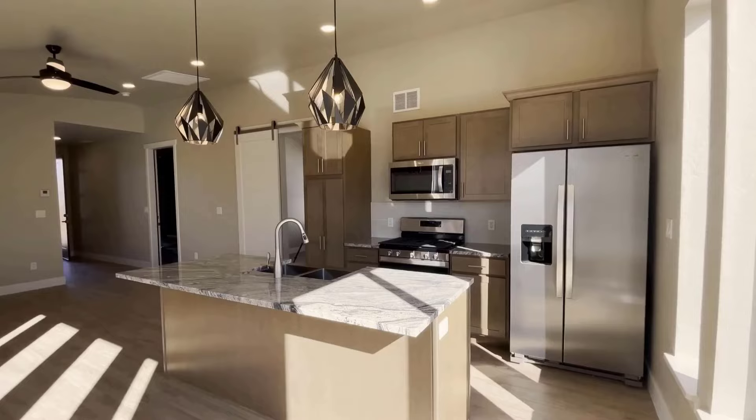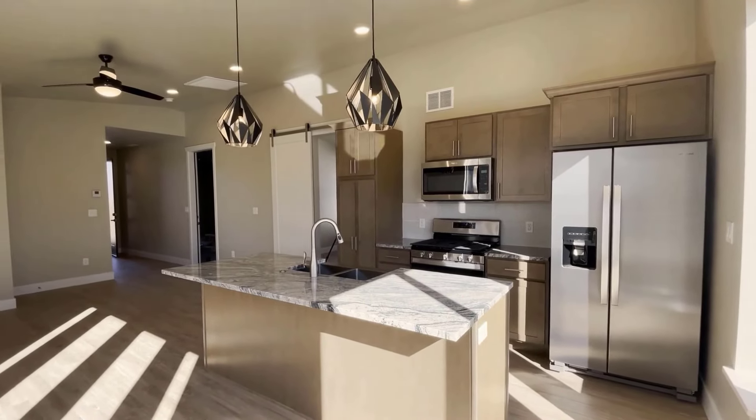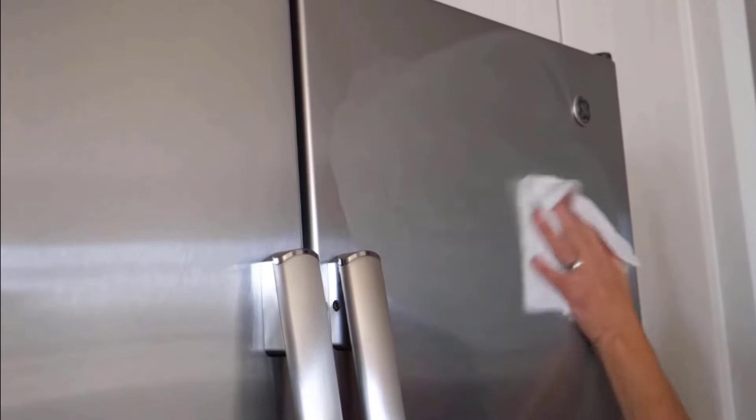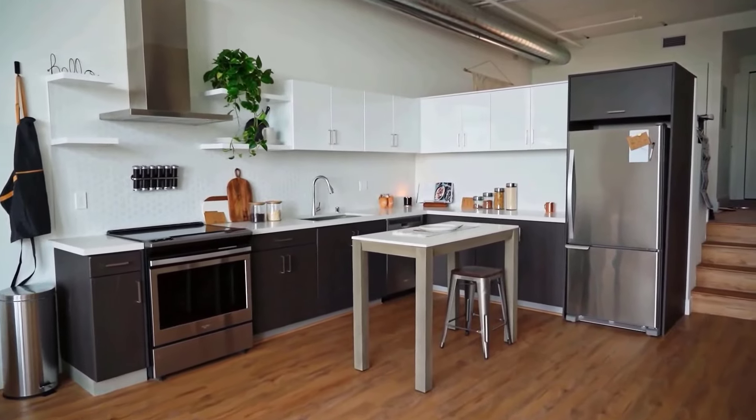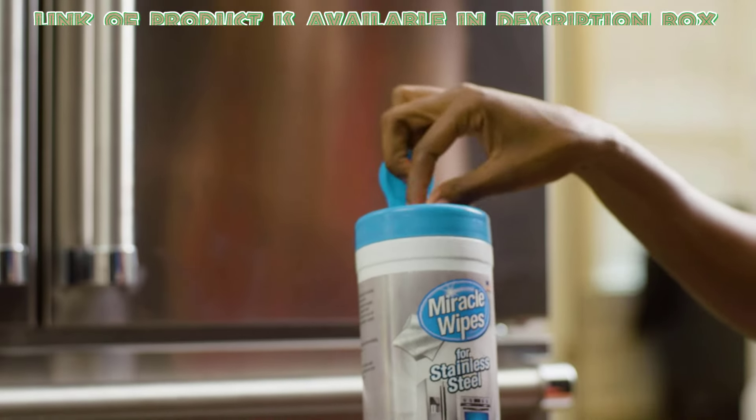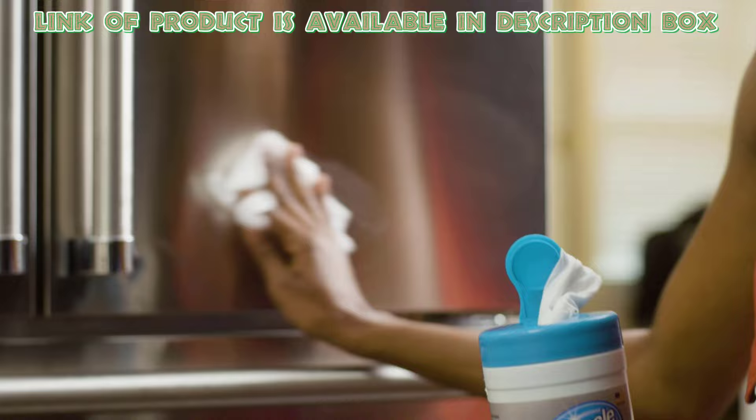Set aside a specific time each day or week to clean and organize your kitchen. This routine helps prevent messes from piling up. You can use wipes to clean stainless steel appliances, because these can easily clear tough fingerprints and grime from various stainless steel surfaces.